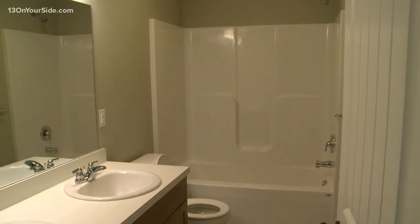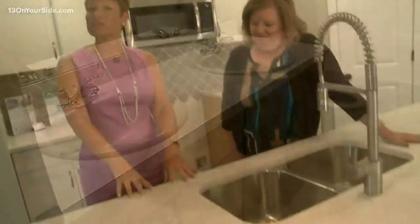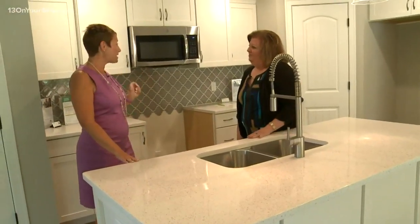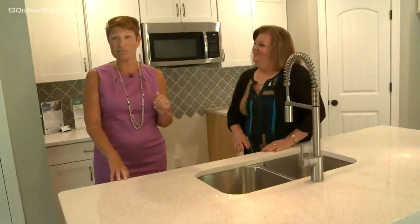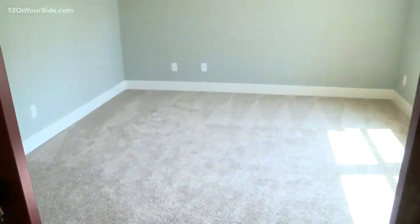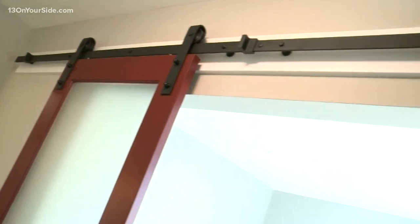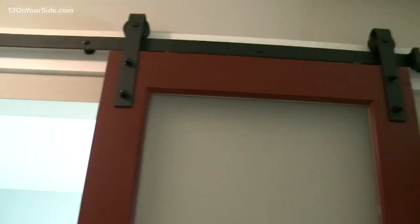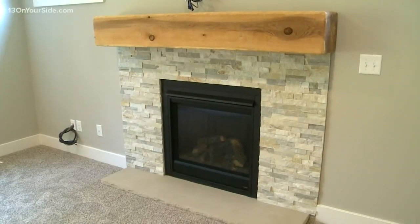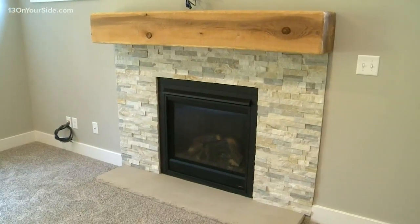This home is very nicely appointed with a lot of contemporary, current features — quartz countertops, white cabinets with a tile backsplash. Also some fun features like the barn doors at the flex room, which are really hot right now. You're reflecting the trends that home buyers want. And there's a fireplace, which is certainly a nice feature to have in this house.